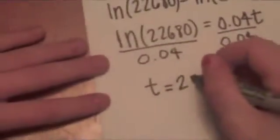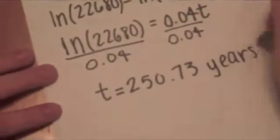It will take about 250.73 years to earn enough money to buy a Camaro. Would anyone like to collect their earnings of their single dollar bill? I would. I have been waiting 250.73 years for this. Please, all I ask is for my money. There you go. Yes!